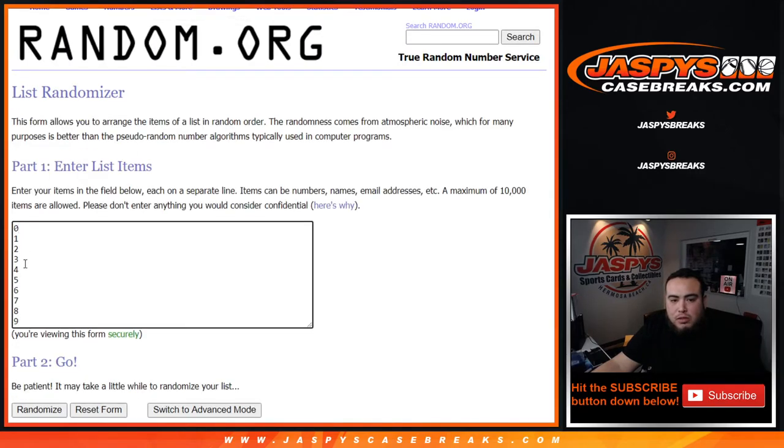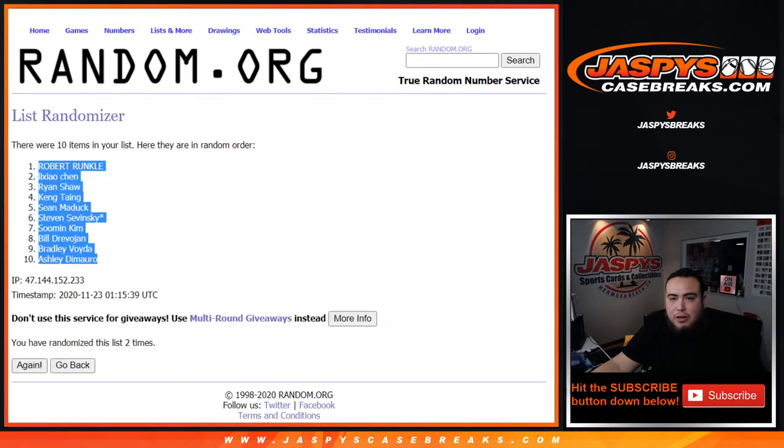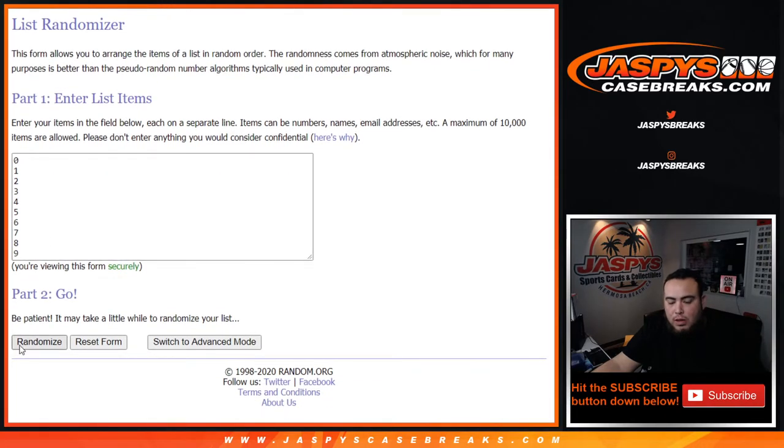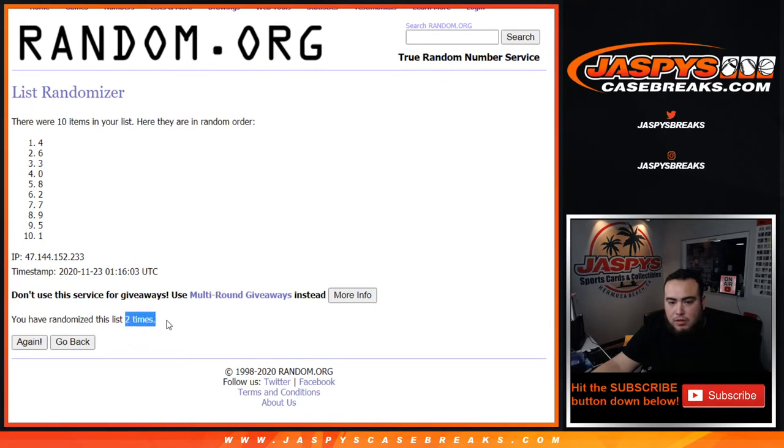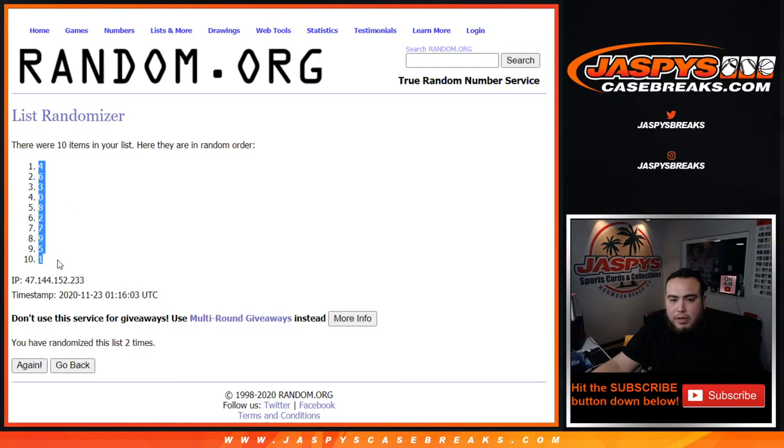Then you have numbers zero through nine, and we're going to roll two times. Results come up — four down to one.